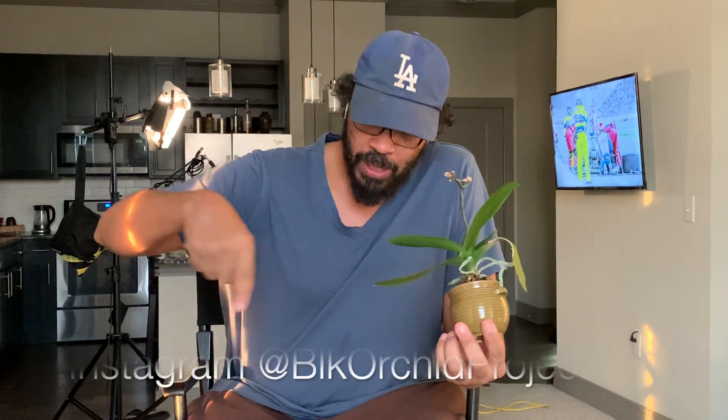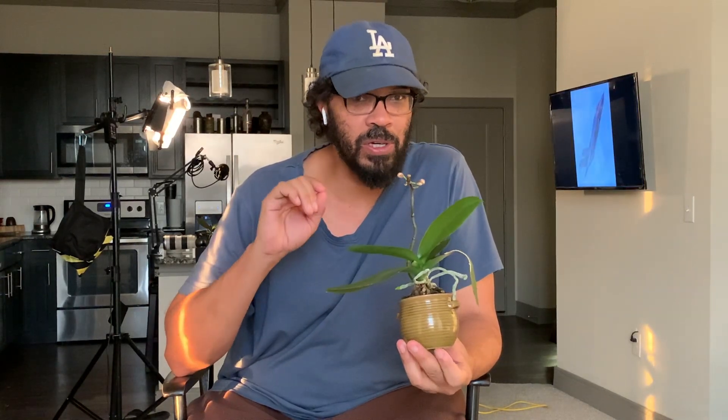Now, you don't have to be in the U.S. to guess. You can leave a comment down below, and then what would be best is if you go to the Instagram channel — which is BLK Orchid Project, and I'll put it down here — and go into my DMs or send me a message with a picture. If you want to source a picture of what you think this will look like, it's going to help you a lot, but you don't have to. Whoever sends me the closest picture to what this flower ends up looking like will win a plant.